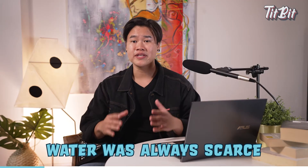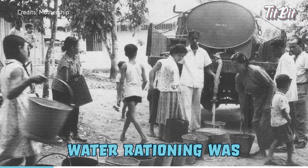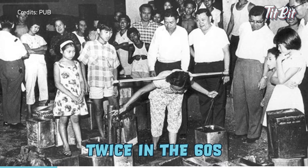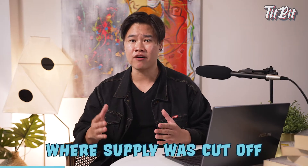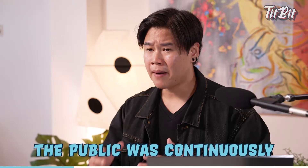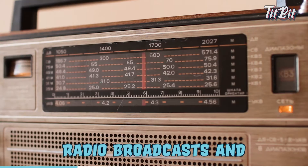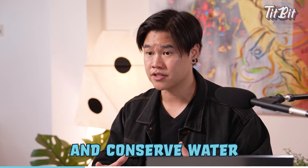Water was always scarce in Singapore due to the lack of natural water resources. Water rationing was even imposed twice in the 60s as severe droughts hit the island, where supply was cut off at fixed times every day, making water a precious resource. The public was continuously reminded through radio broadcasts and newspapers to reduce wastage and conserve water.